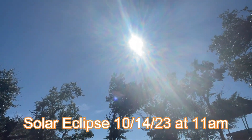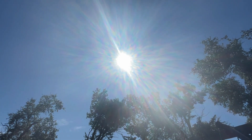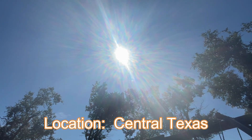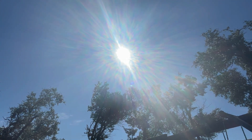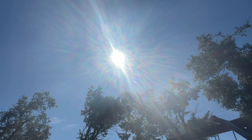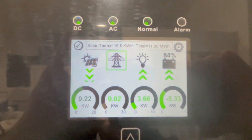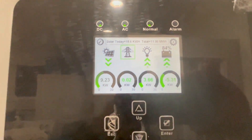Today is October 14th, it is 11 a.m. The solar eclipse is just starting and I wanted to show the difference in how much solar is being produced on my Solar 15k so we can compare. I'll do videos at different times of the solar eclipse so you can see exactly how much it affects your solar production. Right now the solar eclipse is just getting started and we're producing 9.22 kilowatts.